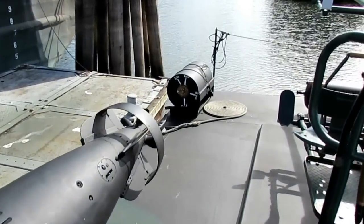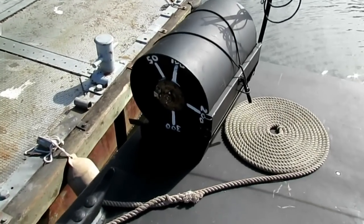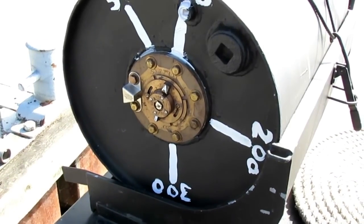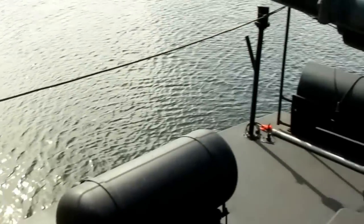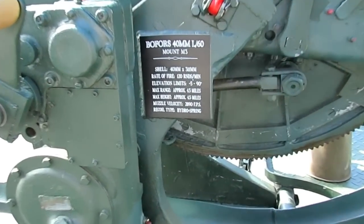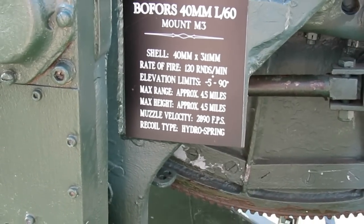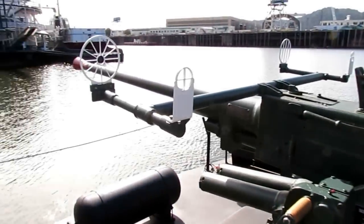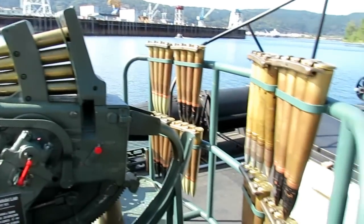There's another torpedo and a depth charge — a Mark 6 depth charge with the brass detonator pistol. Over here is the 40 millimeter Bofors cannon. It has a rate of fire of 120 rounds per minute, four-and-a-half-mile range, gun sights, spider sights, and over here is the spare ammo on the railing.